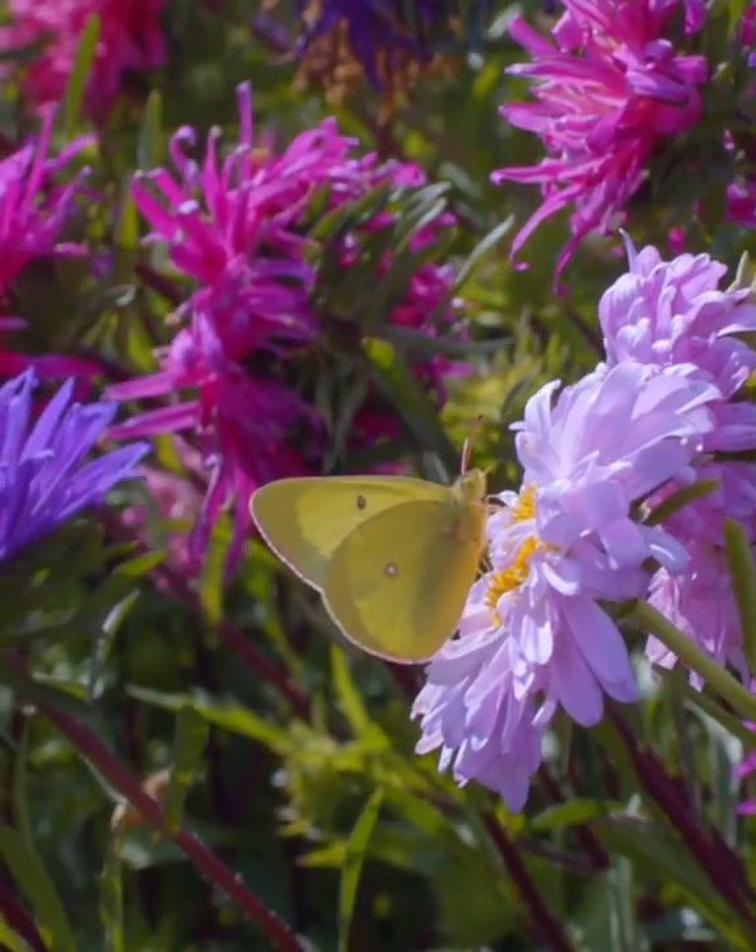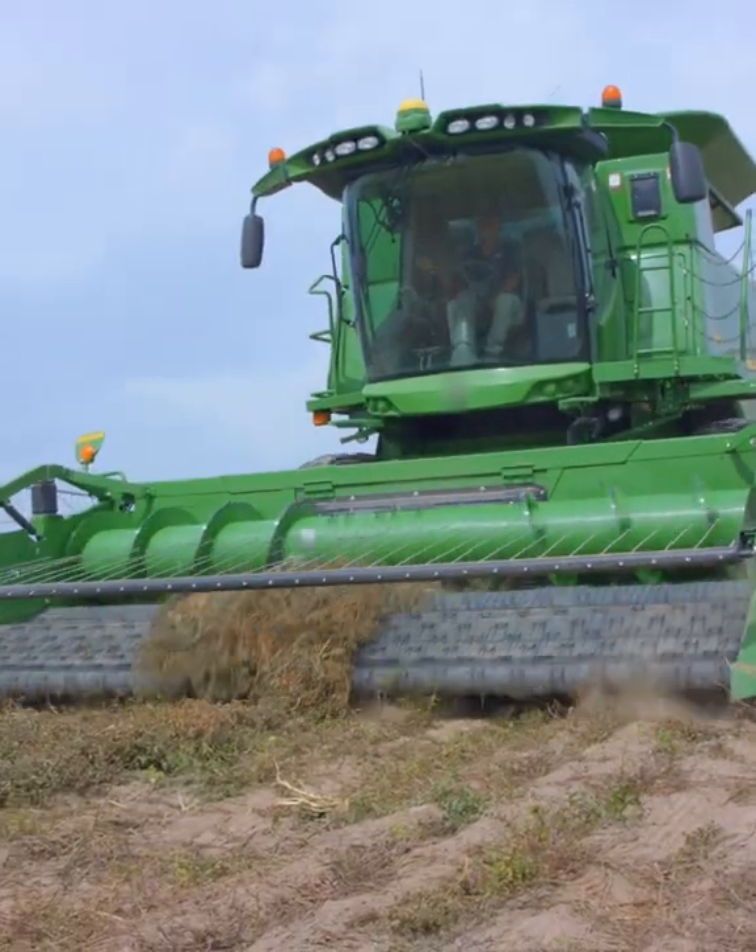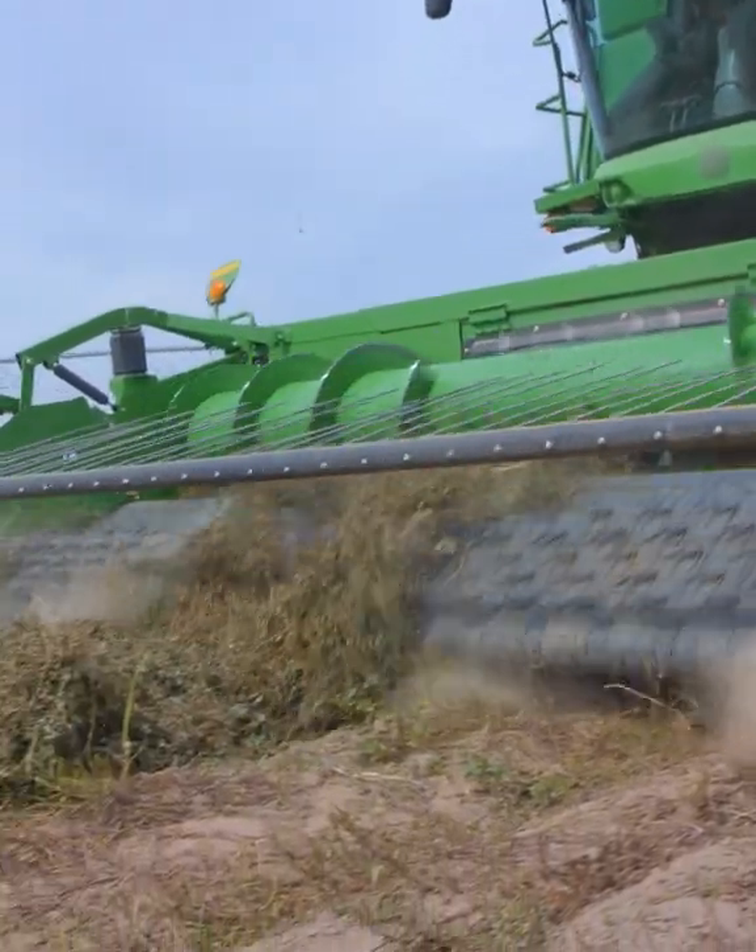This is great for botanicals that don't like too much water. The warm dry winds on our farm help us sustainably dry crops like peppermint.